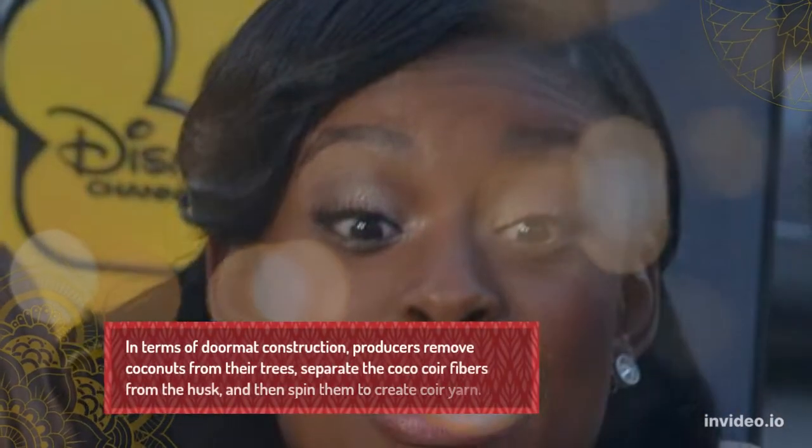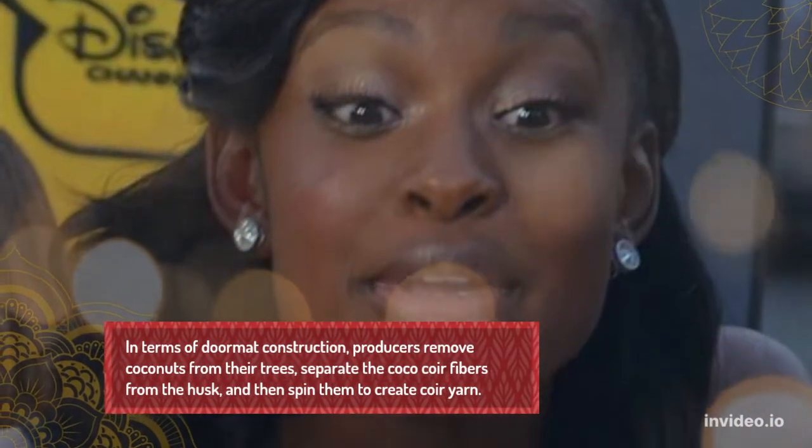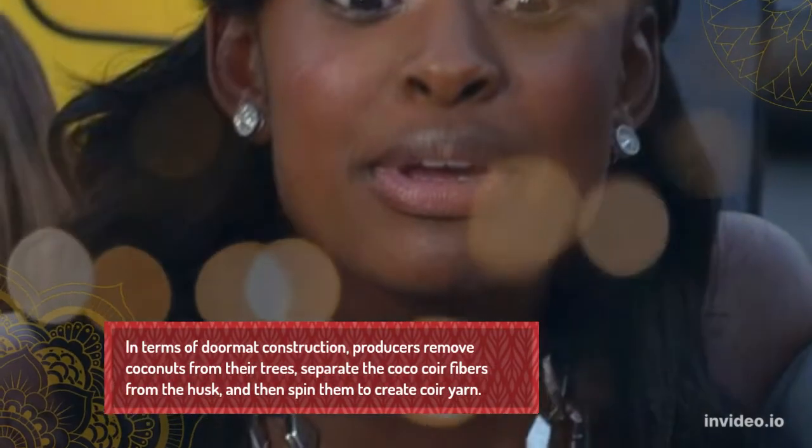In terms of doormat construction, producers remove coconuts from their trees, separate the coir fibers from the husk, and then spread them to create coir yarn.